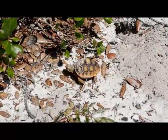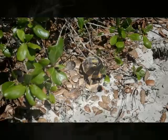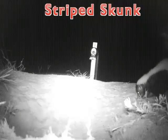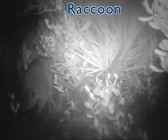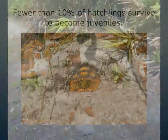Hatchling tortoises are only a few inches long and have yellow and brown shells. Their shells are still very soft for the first couple of years, so they are easy for predators like skunks and raccoons to eat. Because of this high predation rate, survival of hatchlings is very low. Typically, fewer than 10% of hatchlings survive to become juveniles. This low survival rate is one of the many reasons to protect these tortoises, particularly the egg-laying adult females.